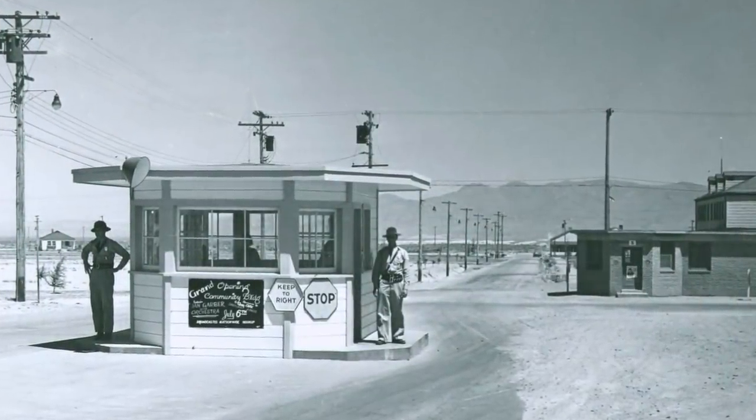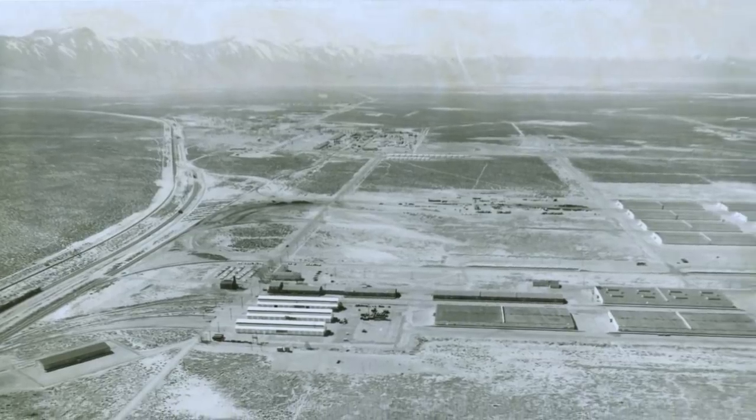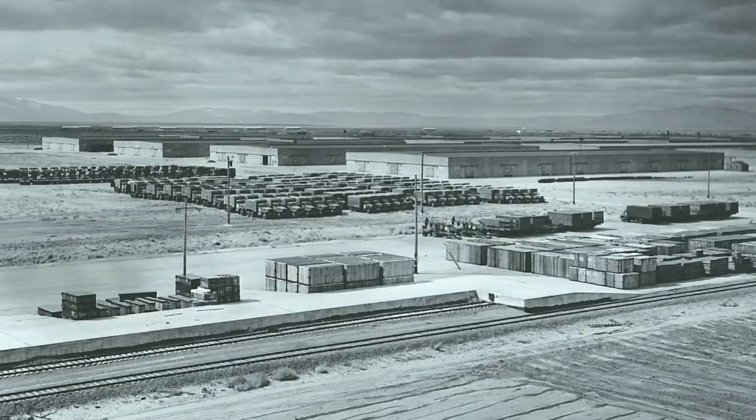America's entry into the Second World War also marked the beginning for the Sierra Army Depot, here on the northeastern side of the rugged Sierra Nevada range in California, in a place almost nobody's ever heard of.